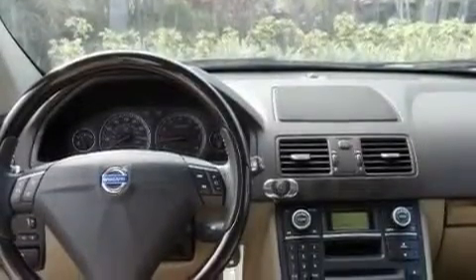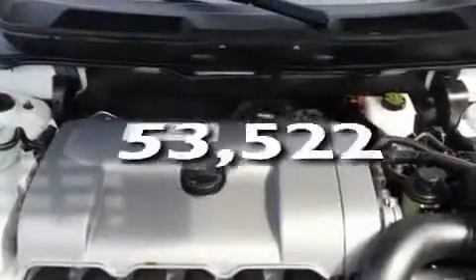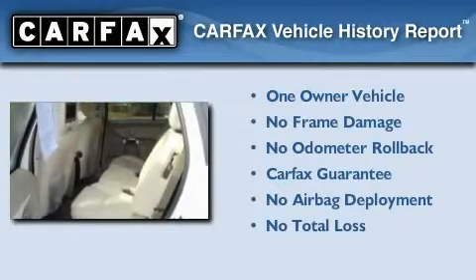Additional features include a low tire pressure indicator and dual power seats. This vehicle has less than 54,000 miles. This Volvo has had only one owner and it qualifies for the Carfax buyback guarantee.